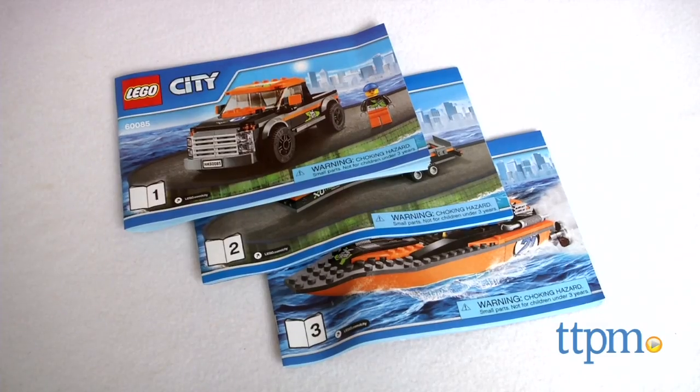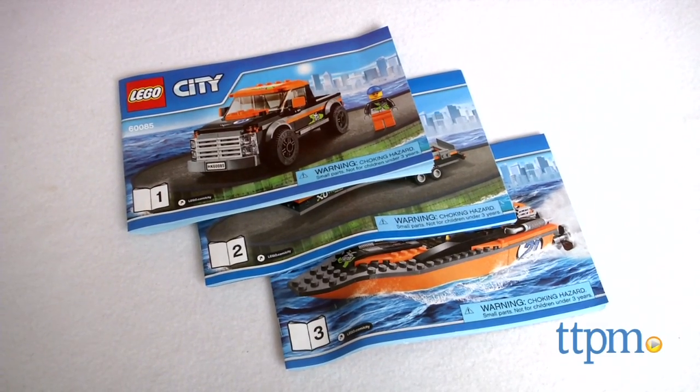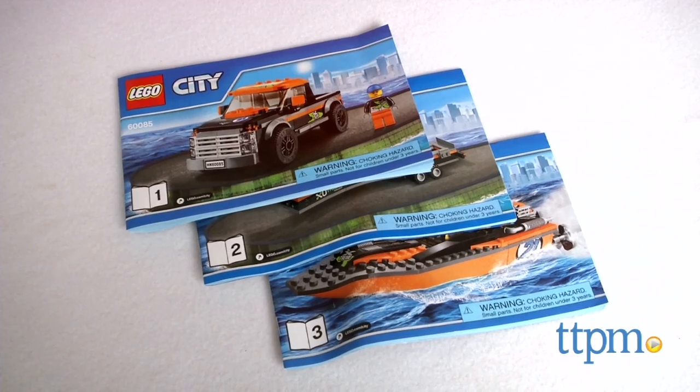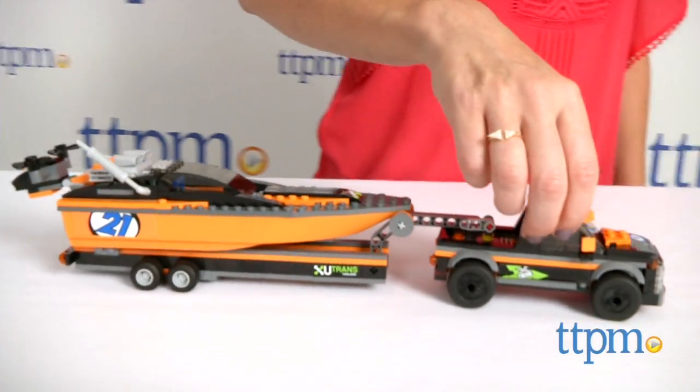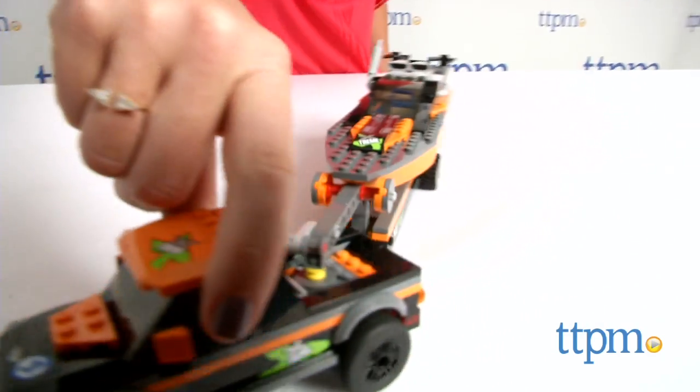Three illustrated instruction booklets and enough LEGO bricks and decals to build the three vehicles are included, which took our TTPM builder about 35 minutes to complete. Kids can combine this set with other LEGO City sets, which are sold separately.